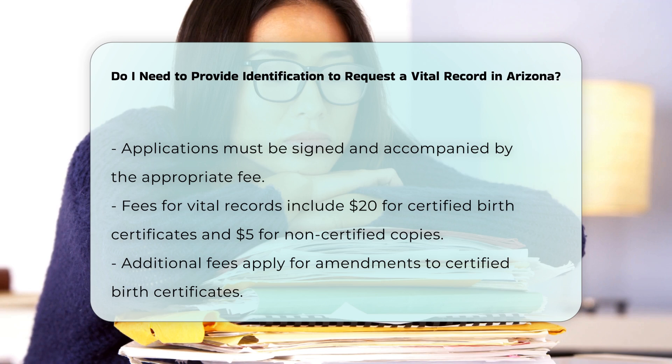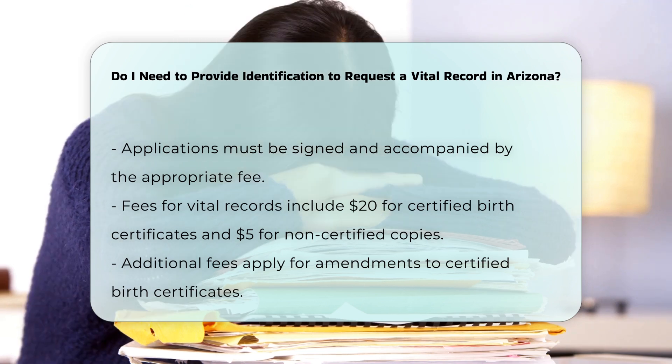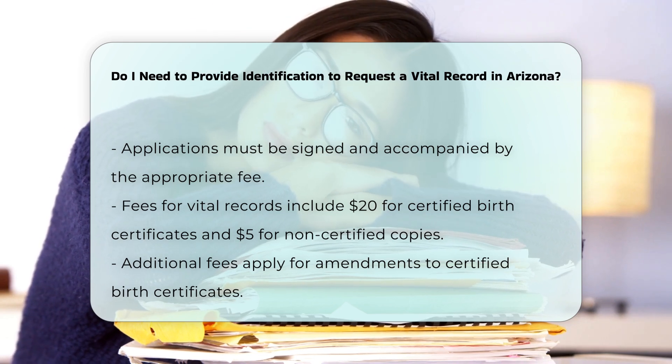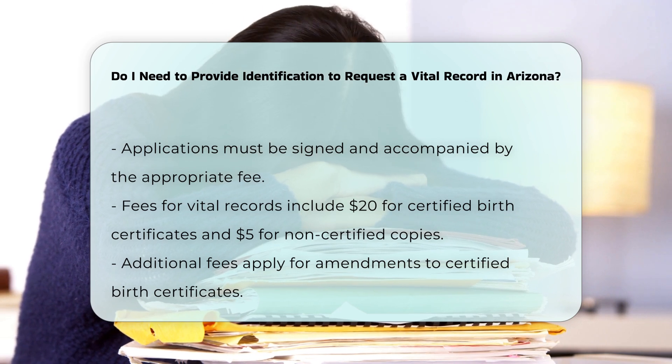The fees for birth records in Arizona are as follows: certified birth certificate, certified delayed birth certificate, and amendment of certified birth certificate — $30, which includes one revised copy.